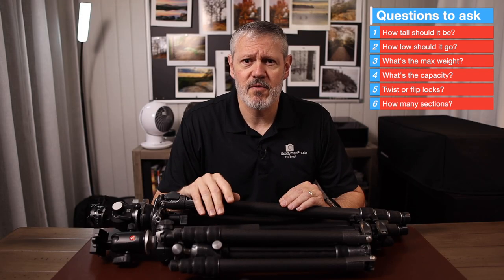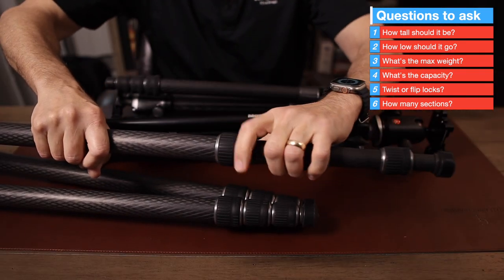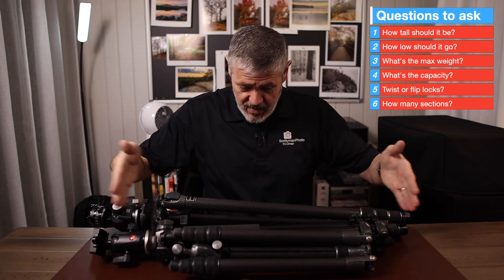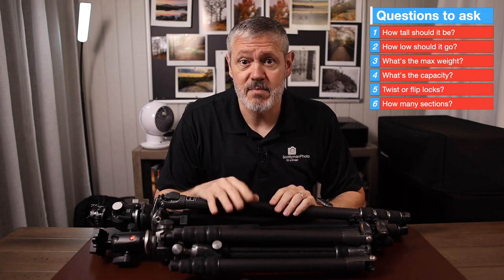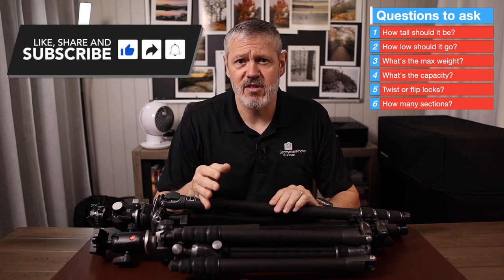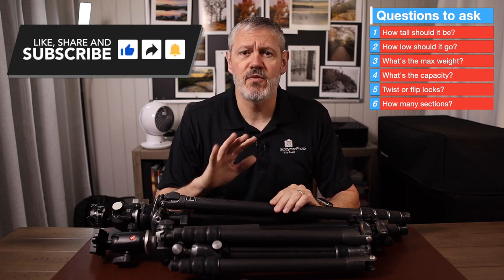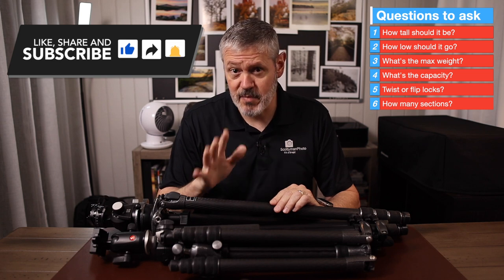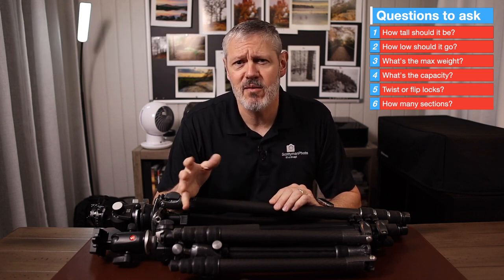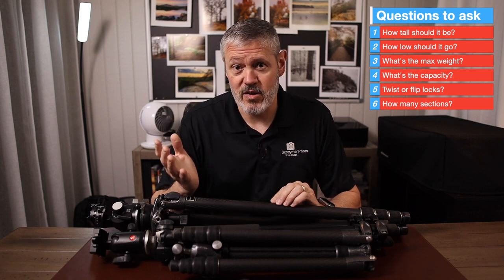How many leg sections? Most tripods have three and some have four. Having more sections helps reduce the carry size of the tripod itself, which may be very important for those frequently hiking to their destination. Personally, I think the fewer the better when considering stability, but depending on one's needs, compromises have to be made. It's a question for you and your type of photography.